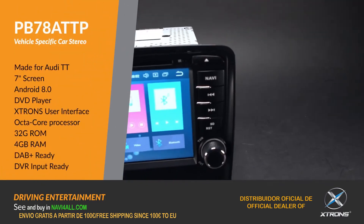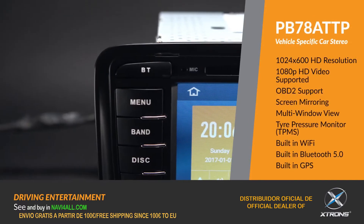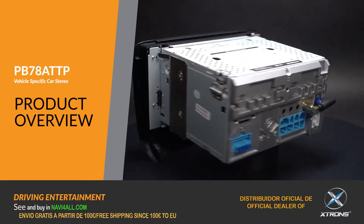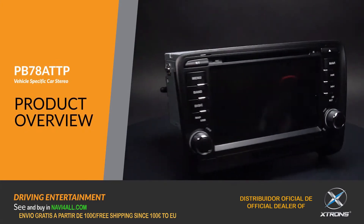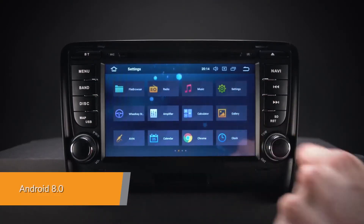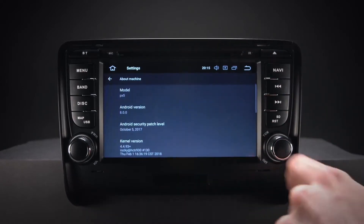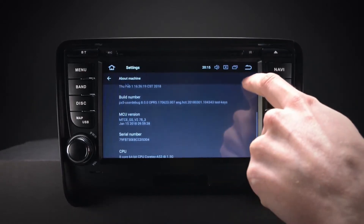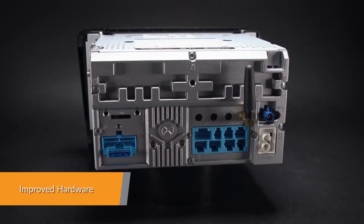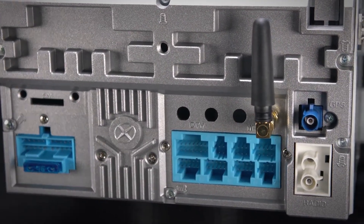Android 8.0 offers an experience unlike any other on a car stereo. It is a highly advanced, intelligent and fast operating system for the in-car entertainment market, with Xtron's custom-designed user interface for complex, visually rich applications. Equipped with a professional-grade core board, this unit offers a smooth and fast operating experience.